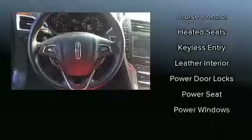Lincoln also prioritized safety and security by including dual front impact airbags, front and side impact airbags, traction control, brake assist, a security system, and four-wheel disc brakes with ABS.